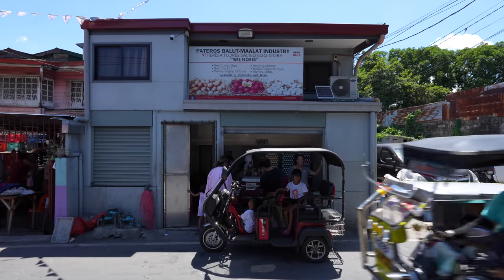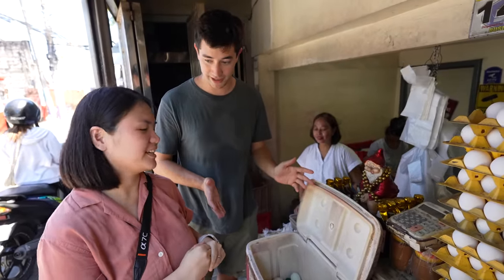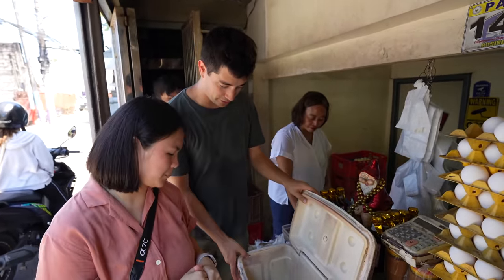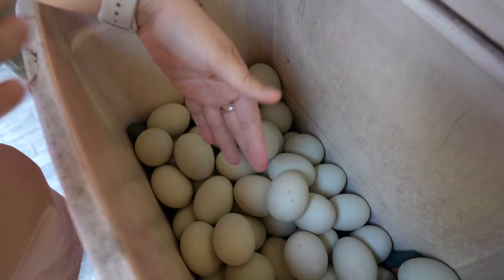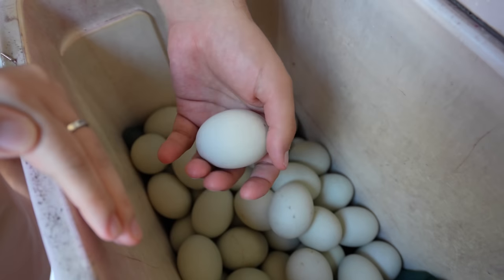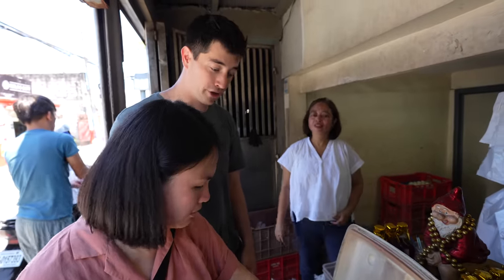We've come to Teresa's store — she's got all the Balut here. She was just telling me it takes about 28 days until it actually hatches into a duck, and it needs to maintain a temperature around 38 degrees. Manila is around 38 degrees, so if these sit here too long, she might have some ducks running around the shop. This is seriously one of the Philippines' most famous street foods. We've got a bucket full of them — 17 days old. They're very hot. How do you cook them? Boil them — more than one hour. That's why they're so hot.